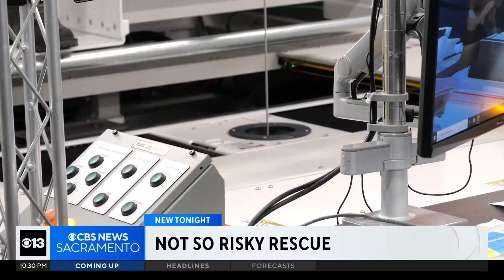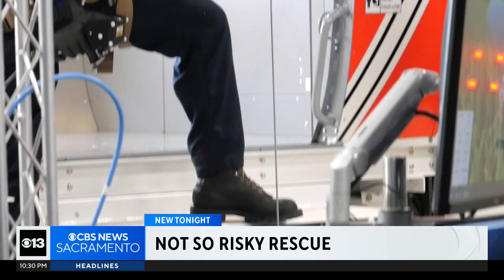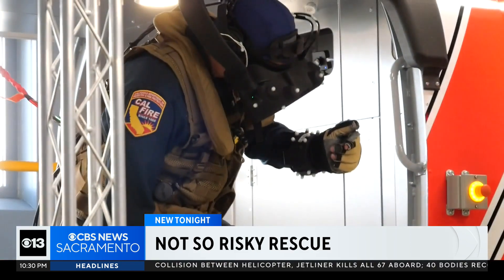Cal Fire is taking rescue training to new heights. Crews are stepping into a virtual world, using augmented reality to prepare for emergencies. Reporter Brady Howbleib was invited out to McClellan Air Base to see how it works and joins us live in studio.